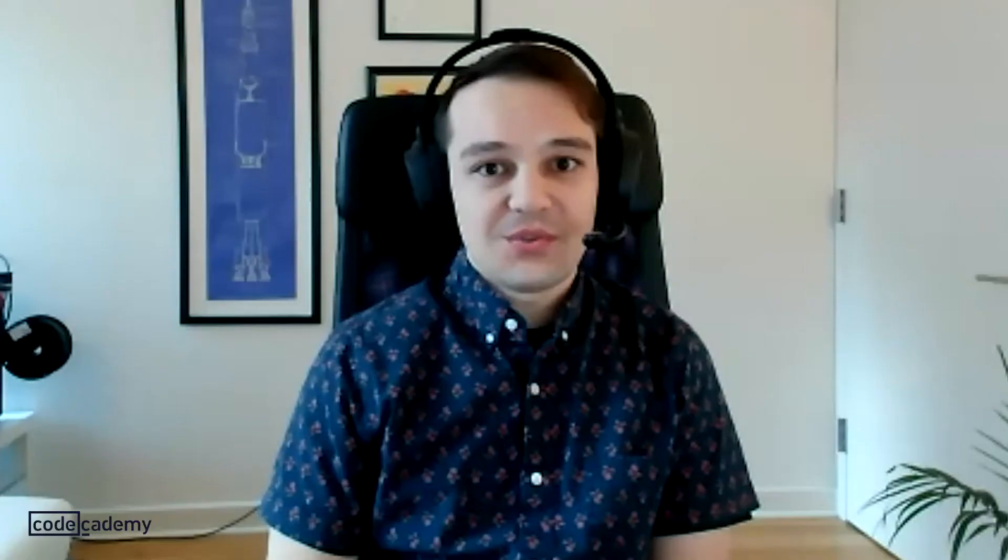I think the best way is always to learn by doing. And even though back-end engineering has maybe a reputation of being tough or complex, it definitely doesn't have to be. You can just on your own time, on your own computer, set up a simple website and use a back-end framework like Ruby on Rails.